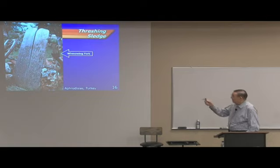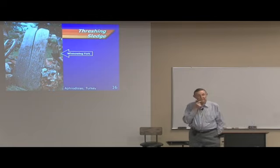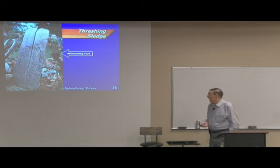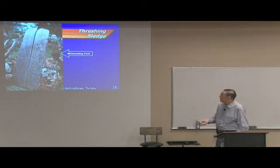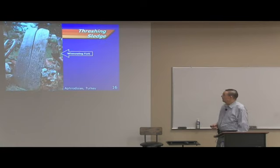Here beside this one is in Aphrodisias, Turkey. Aphrodisias is not named in the Bible, but it is fairly near Colossae and Laodicea, maybe 100 miles or a little less from Ephesus. You have a threshing sledge, and standing beside it, a winnowing fork. You see how that has lots of space for the grain to go through. Here's a winnowing fork also, and the threshing sledge.